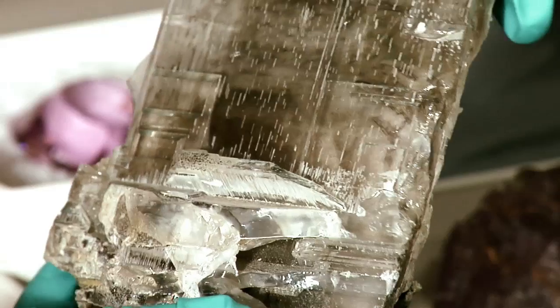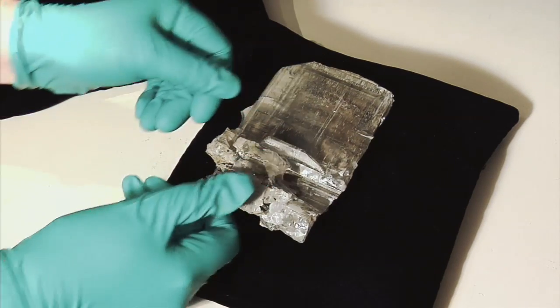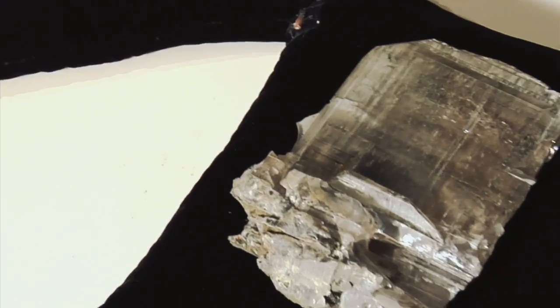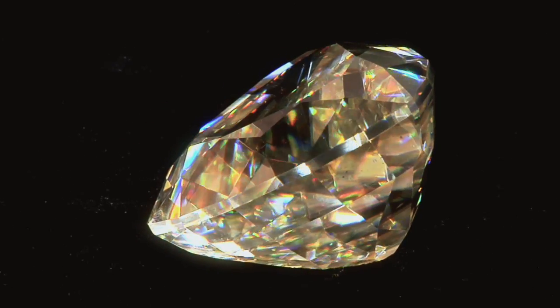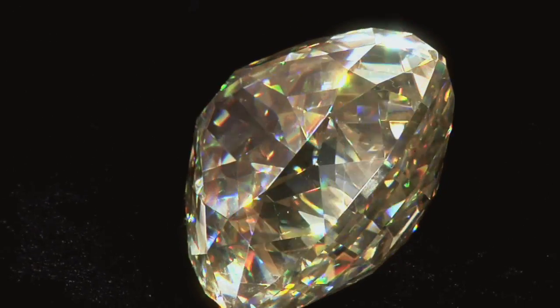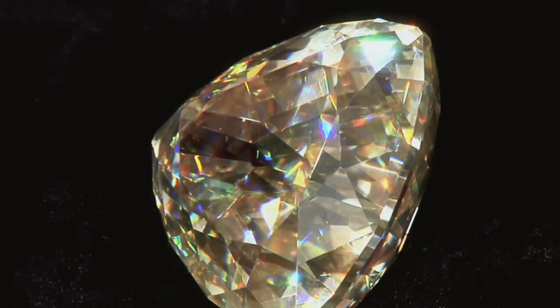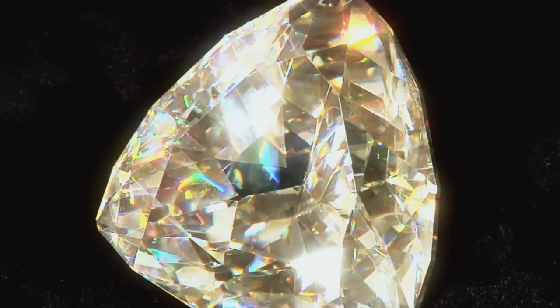These gemstones actually don't look very beautiful when they come out of the ground, and the process of cutting or faceting — adding flat gem faces — is actually what brings out the color or the brilliance of the stone. Light comes into the stone and bounces off the pavilion, or the backside of the gem. All these flat faces are meant to bring light into the stone, bounce it around, and actually bring it back up to your eye.